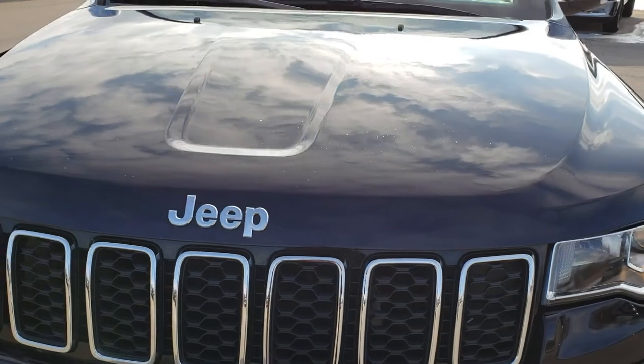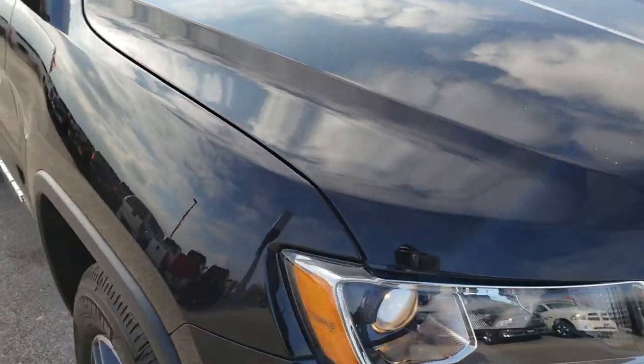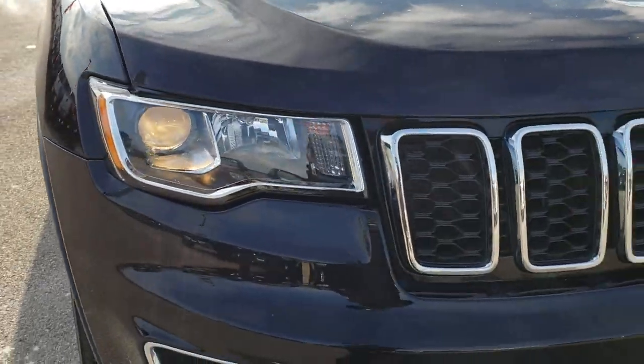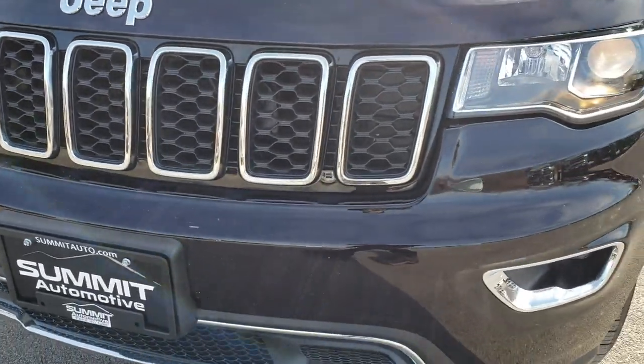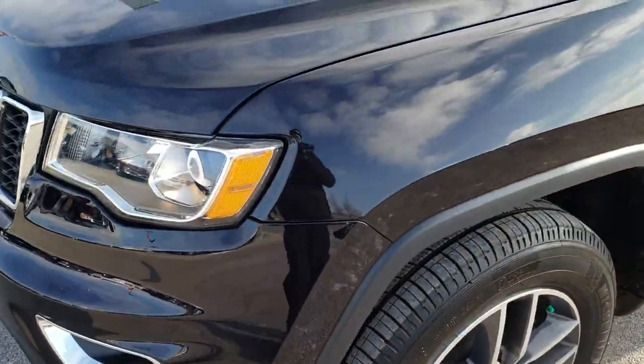Today we are checking out this super clean 2018 Jeep Grand Cherokee Limited. This vehicle has the 3.6-liter V6 Pentastar motor, which has been on Ward's top 10 engine list several times. Very good motor.